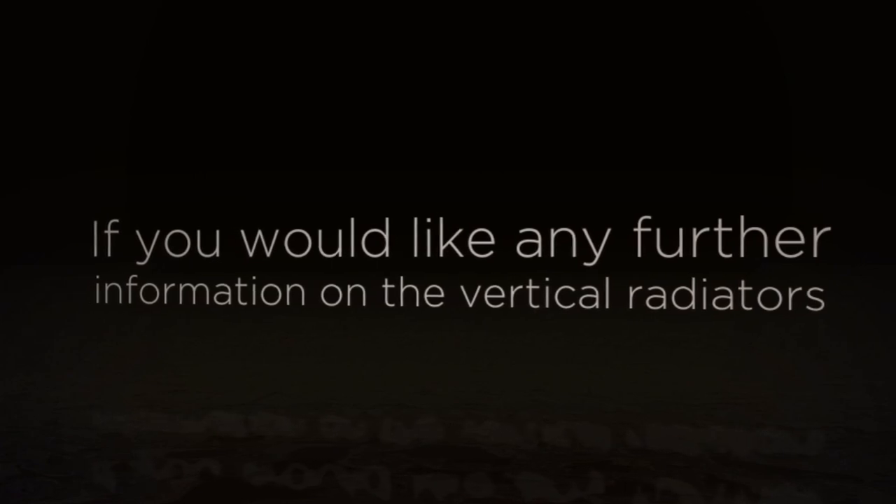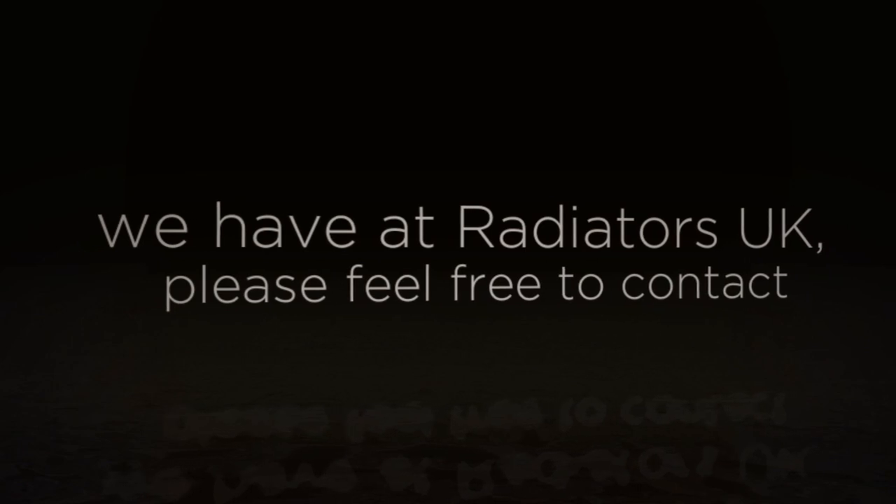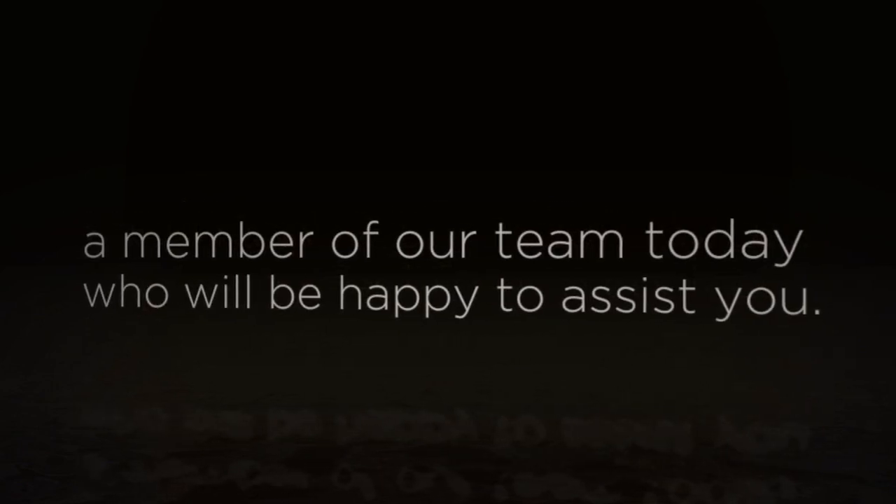If you would like any further information on the vertical radiators we have here at Radiators UK, please feel free to contact a member of our team today — we will be happy to assist you.